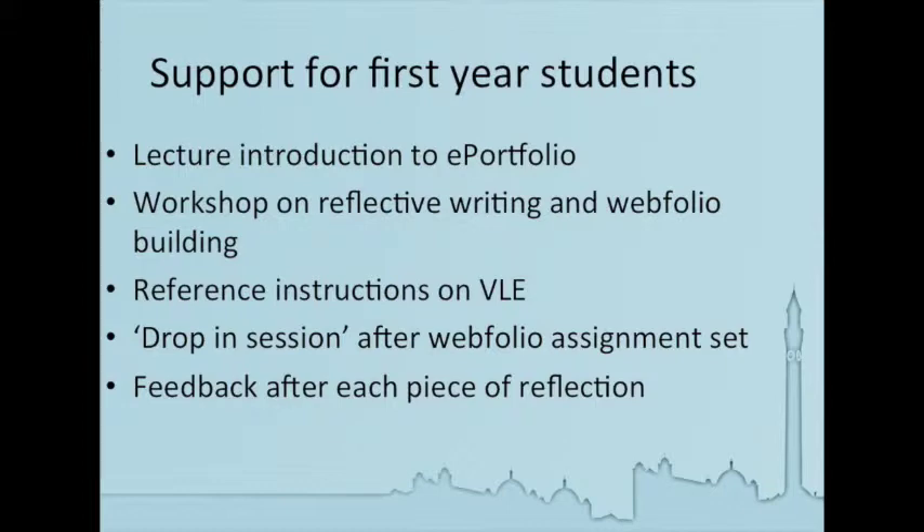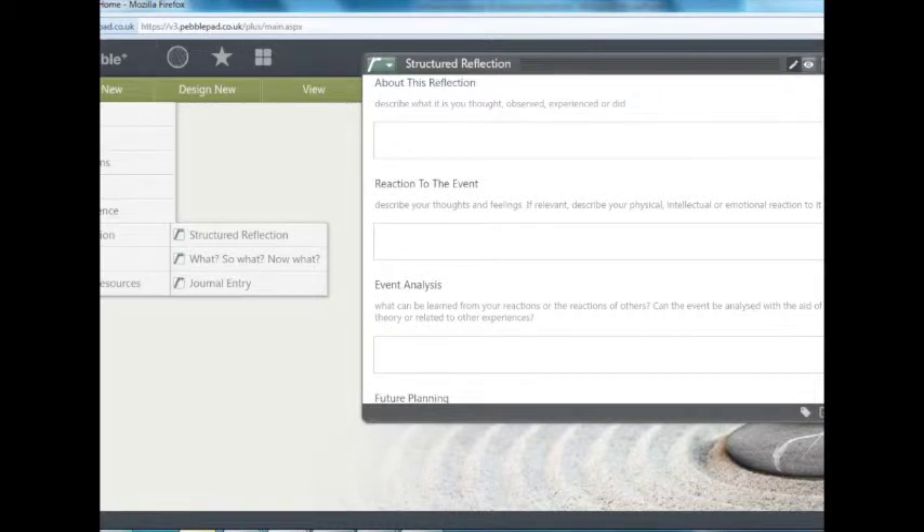After each piece of reflection is submitted, the students can expect to get some feedback through PebblePad within four weeks of their submission. For the longer 800-word reflections, students were recommended to use the reflective guidance provided. We used Gibbs as a reflective framework example, but this mirrors very closely the structured reflection template in PebblePad, and they've all been encouraged to build their reflections using each of these sections to guide them in their thinking.